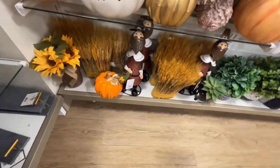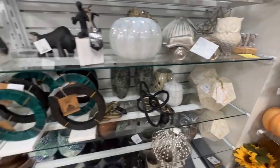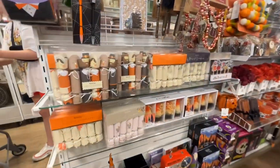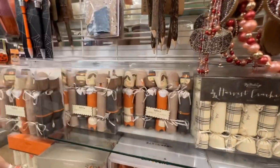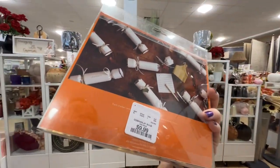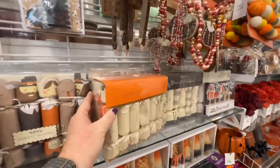There's the pilgrim man down there — I feel like I might have seen him before, but I hadn't seen the woman though. They have crackers for Thanksgiving, which are new — $9.99. I don't know what comes in them, but there are two different ones.